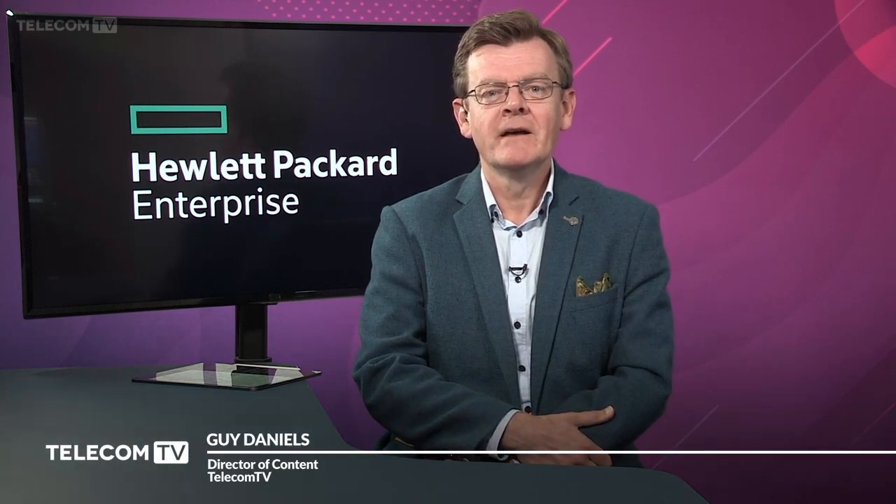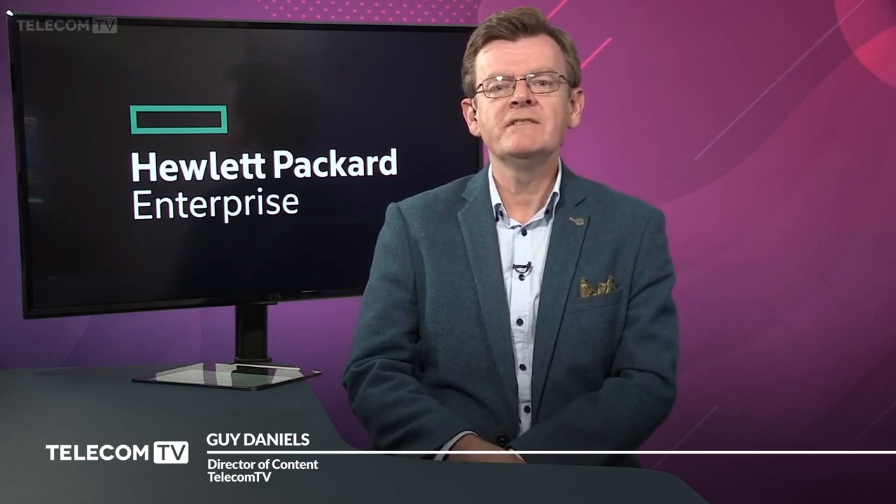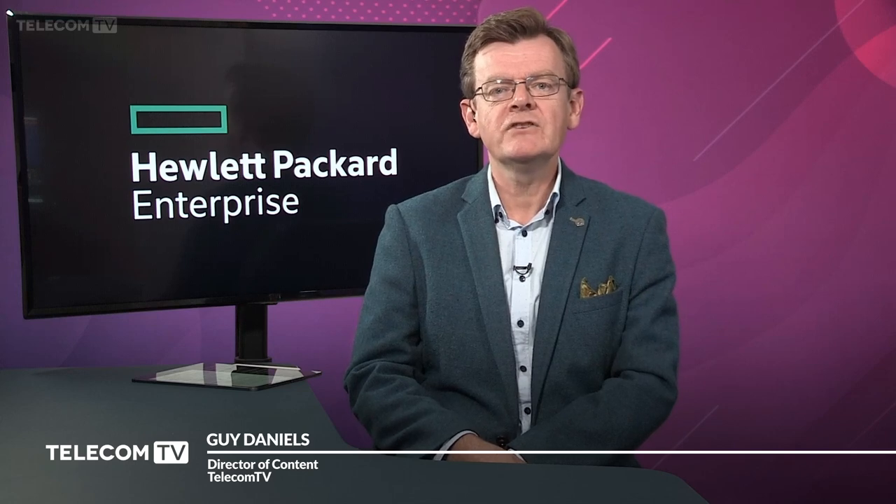Welcome to the virtual launch event for the HPE 5G Lab, located in Fort Collins, Colorado. The HPE 5G Lab provides a standards-based environment for testing, validation, and proof of concept demonstrations of multi-vendor 5G solutions — a neutral proving ground for independent solutions providers. To mark the virtual opening of the HPE 5G Lab, we are hosting two special panel discussions, bringing together HPE executives and their partner companies.